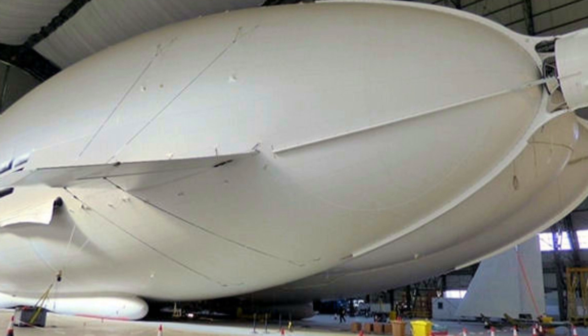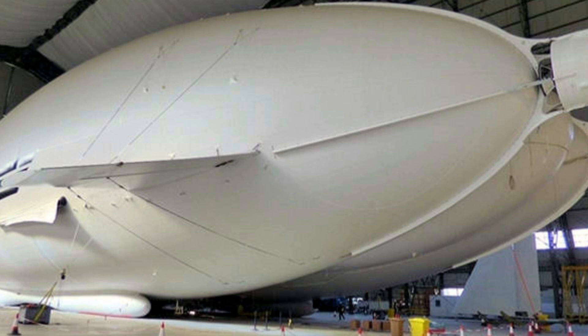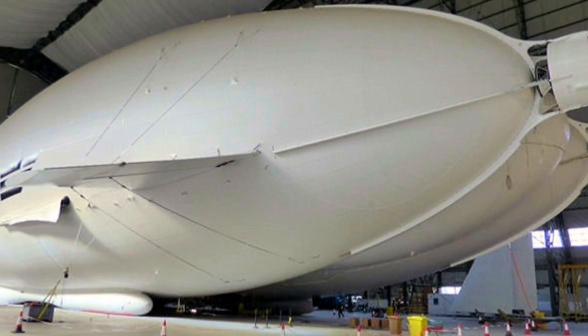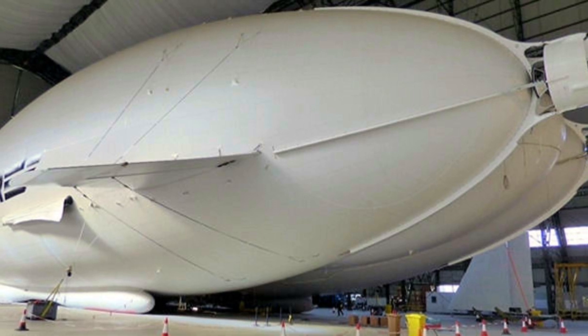The firm hopes to take the Airlander 10 on its first flight outside the hangar in the next few months. Tim Robinson, editor-in-chief of Aerospace, highlighted concerns over the price of scarce helium and the impact of the weather on its ability to fly.